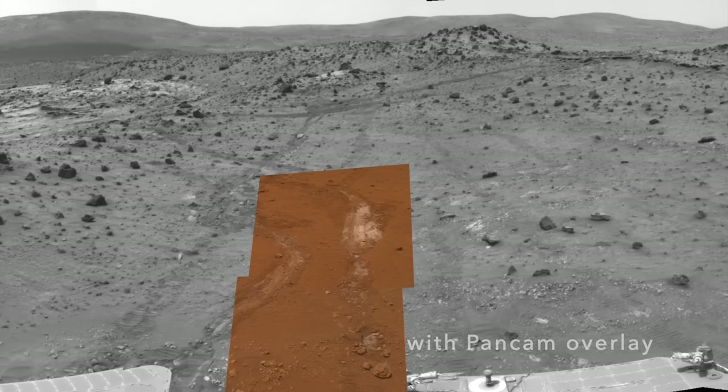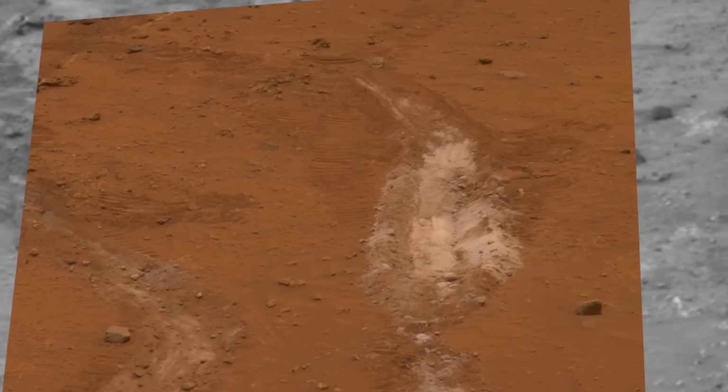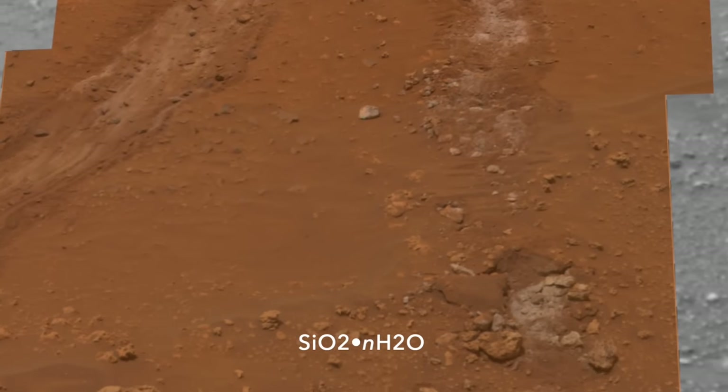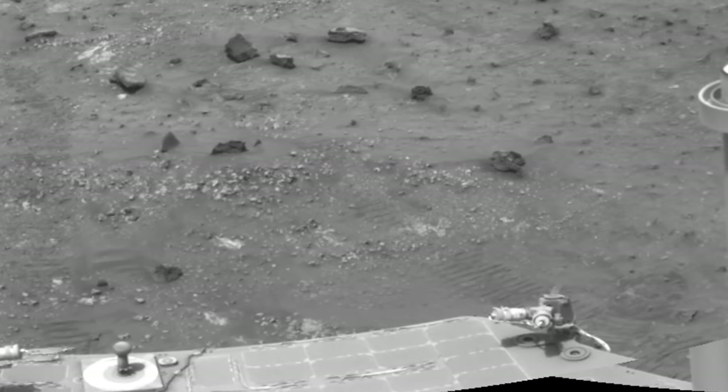Spirit's instruments revealed a composition like none seen before on Mars — nearly pure opal and silica. But even more important was the discovery of nearby outcrops of rock with this same composition.